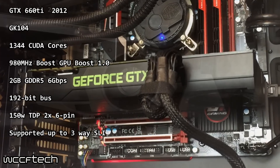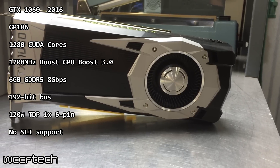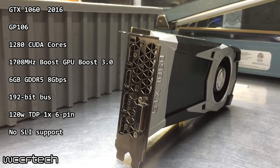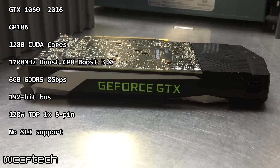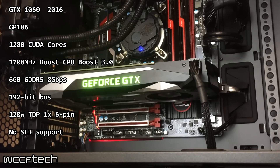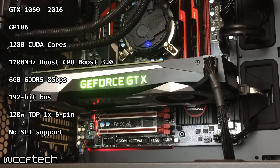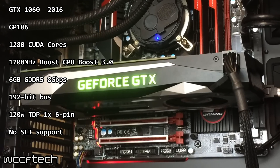Bringing things to the modern day in 2016 we have the GeForce GTX 1060 6GB — specifically the Founders Edition. This is a 16nm card, down from 28nm, featuring the GP106 core, so Pascal, with 1280 CUDA cores and a boost clock of up to 1708MHz thanks to GPU Boost 3.0. Instead of 2GB, now we have 6GB of GDDR5 at 8Gbps on a still 192-bit bus. This time we've dropped to a 120W TDP requiring only one 6-pin, though unfortunately this model has no SLI support.